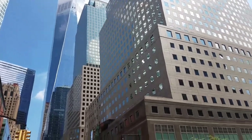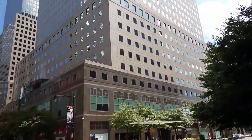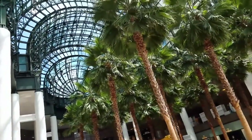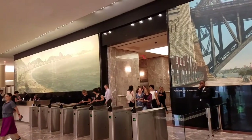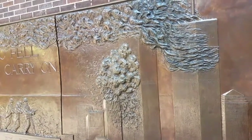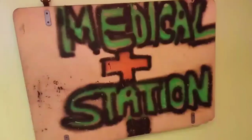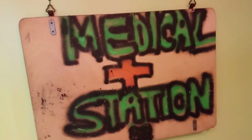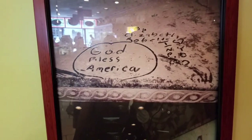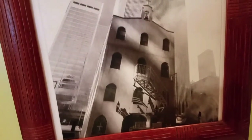Next stop: the World Financial Center, built by Olympia and York of Toronto. The American Express building, and a little of Sydney. This restaurant became a first aid station in September. Dust on the Range Road. And the last photo of the Greek Orthodox Church of St. Nicholas.